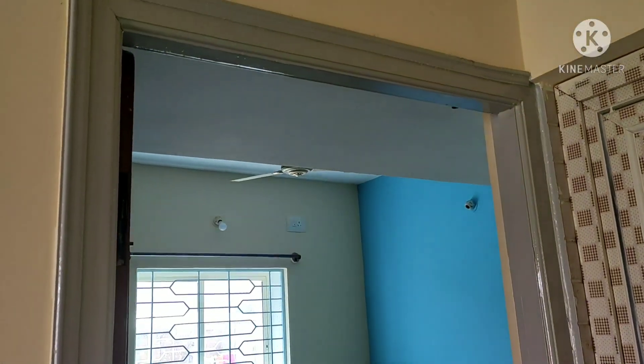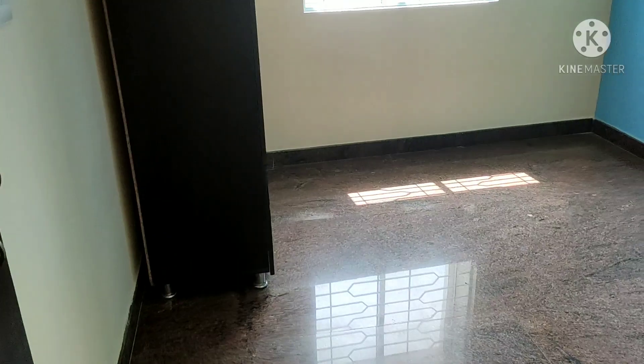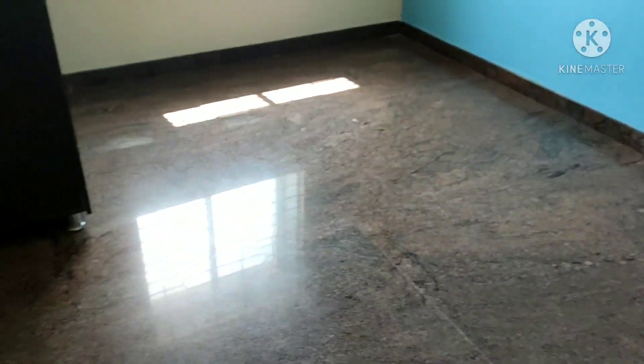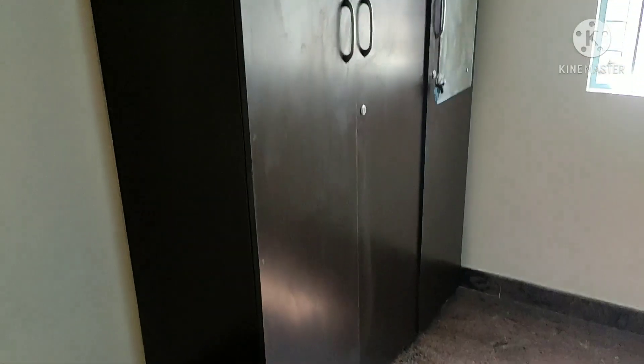The flat is 100% vastu compliant. Very spacious room — you can keep a king size bed, it is that spacious. We have flexible wardrobes.